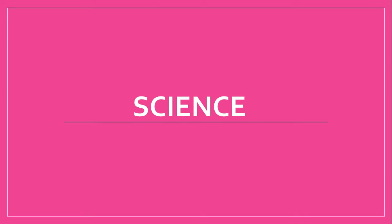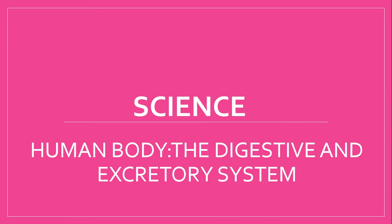Hey guys, welcome back to my channel. I, Sara, have another lecture for you of science and that is Human Body, the Digestive and Excretory System. So, let's learn about the digestive system first.